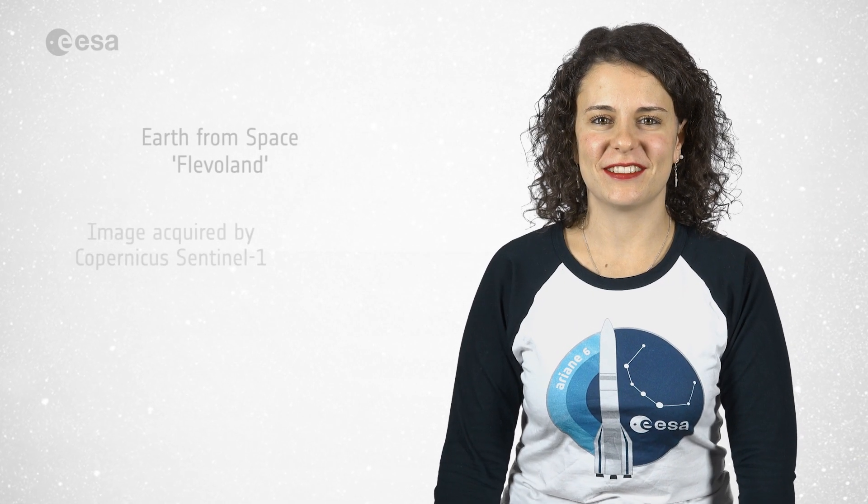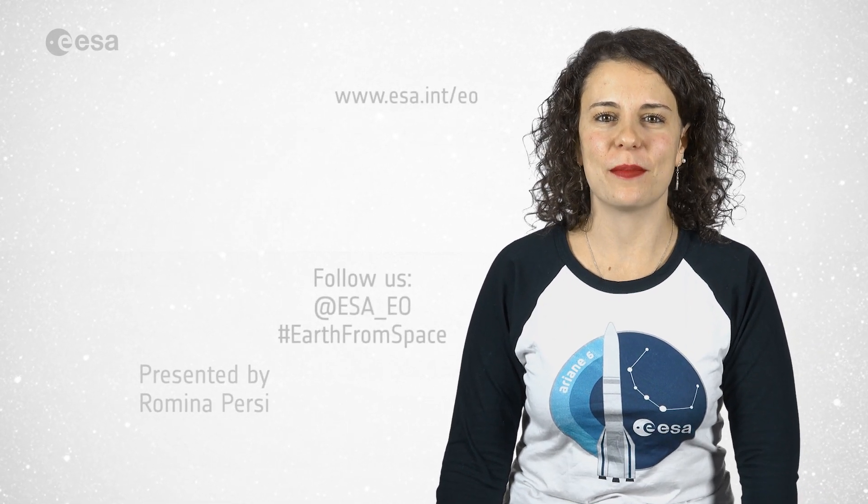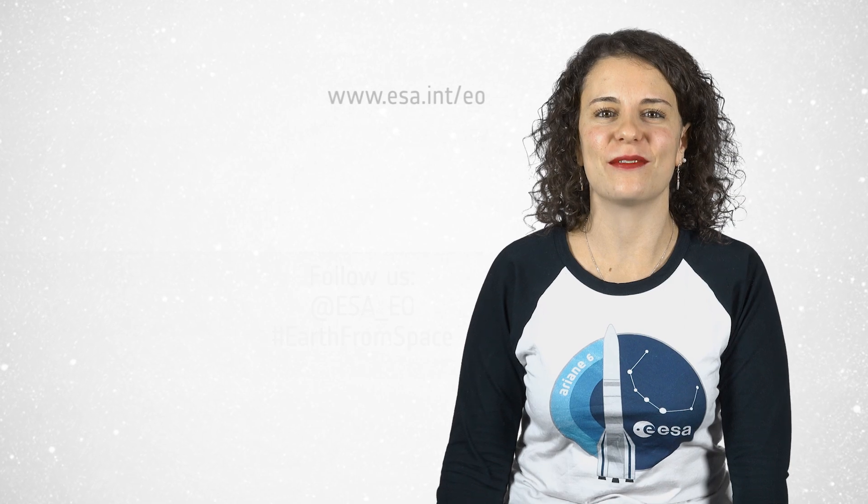And that brings us to the end of this edition. Don't forget to like and subscribe to the European Space Agency channel. I'm Romina Percy from ESA Web TV Studios, and thank you for watching.